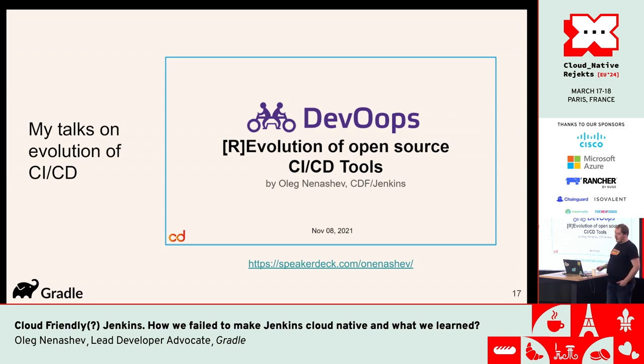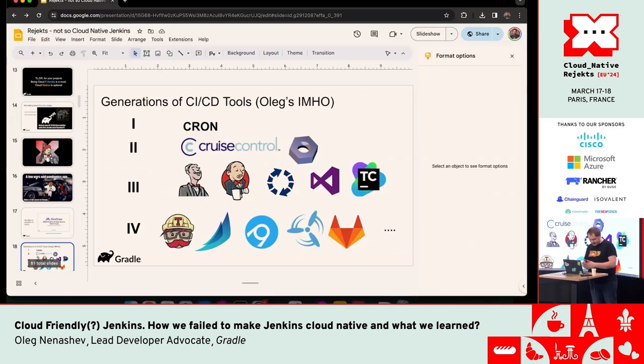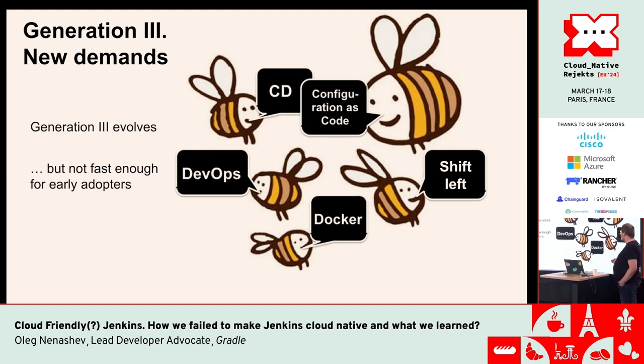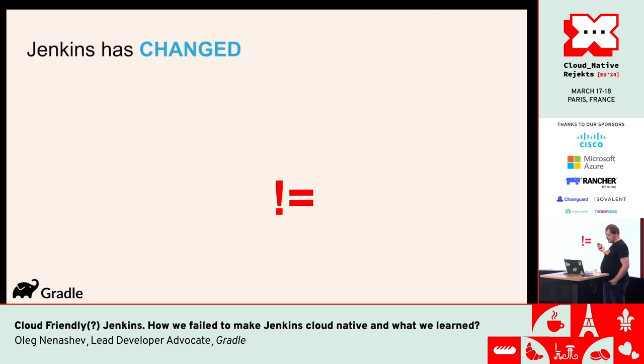I've talked about the evolution of continuous integration and continuous delivery many times, and every time we talk about different generations. There are multiple generations of CI/CD tools on the market, and these generations have changed a lot because there is a lot of demand — CI/CD, DevOps, now platform engineering. All of them come from different use cases, demands, architecture expectations. The infrastructure changes too, so all systems operating in the CI/CD space have to also change.